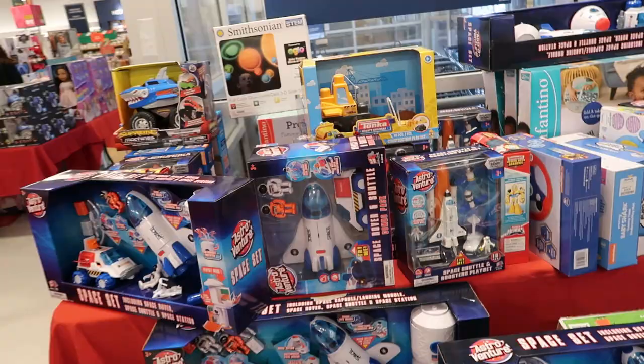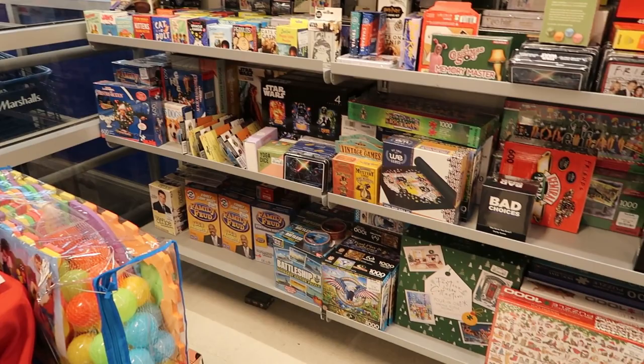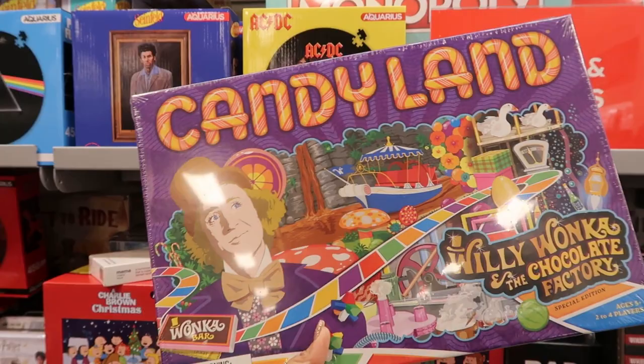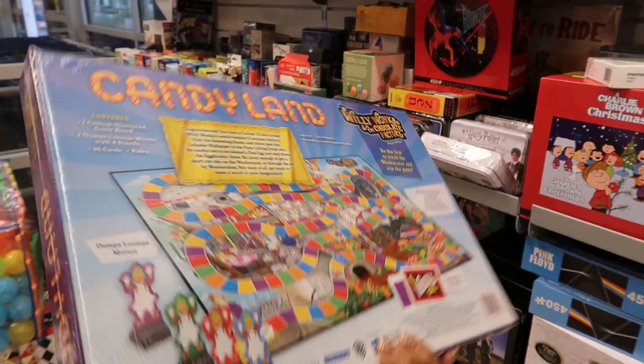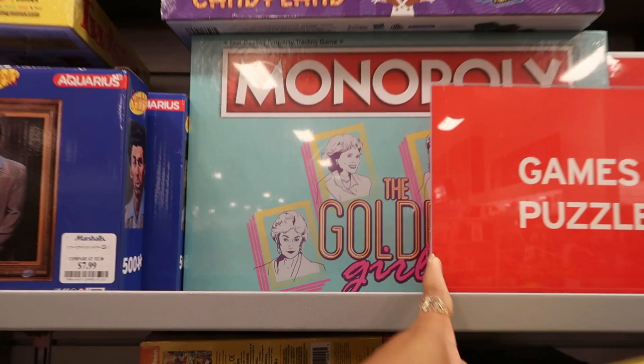On his wish list he circled a lot from the Target toy book — a lot of it has to do with Legos, so that's what we're gonna get. Is this the one? Yeah, this is the Willy Wonka and the Chocolate Factory Candy Land — it was $15. Wait, do they have the Golden Girls Monopoly? No, they don't. I think I'm done over here in the toy section.